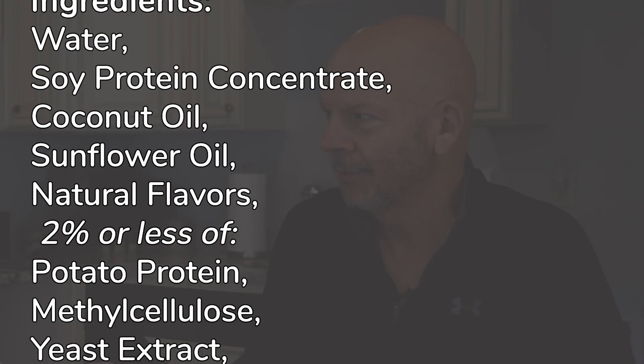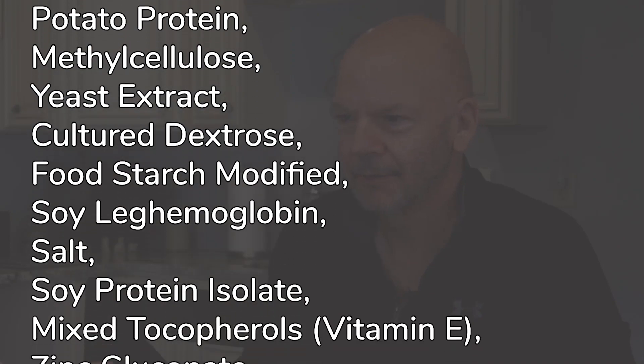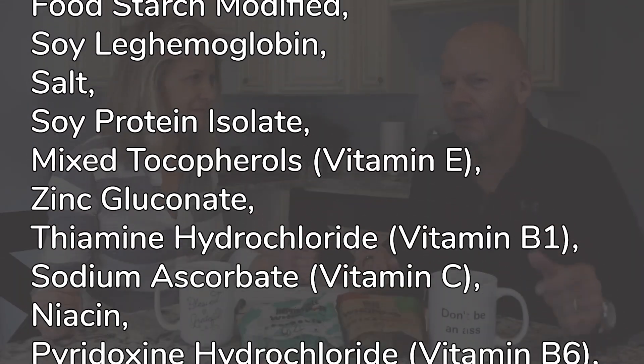Does being made from plants automatically make it healthier? If you look at the ingredient list of the Impossible Burger, it's got around 21 ingredients — it's like a paragraph long. If you look at the ingredient list for the patty in the real Whopper, it's like one thing: 100% beef. We talk about how the longer the ingredient list, the less healthy something tends to be, because the further away it's getting from its natural state — it's not very natural anymore.